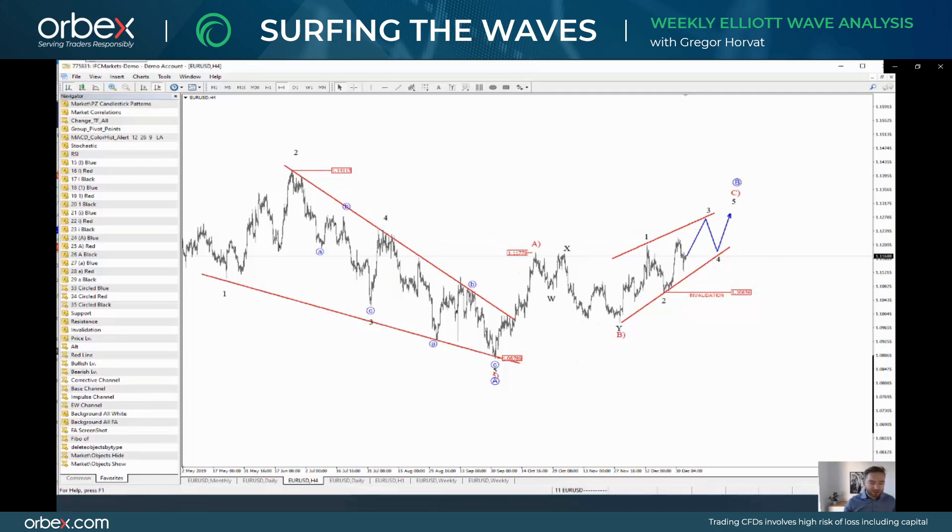Then you see another pullback and then the final stages for this recovery. From a trading perspective, this is not any useful development at the moment. But it can be very interesting for weakness if this ending diagonal interpretation is going to be correct. We are still far away from completion but I think it's very interesting to keep an eye on.